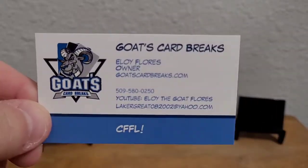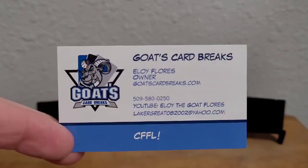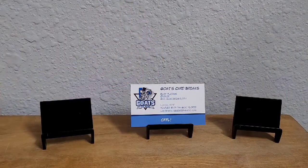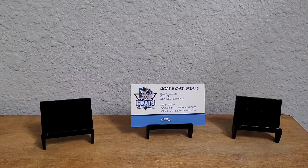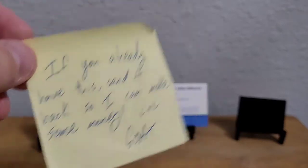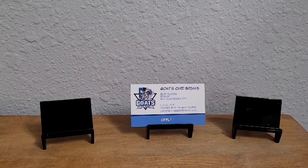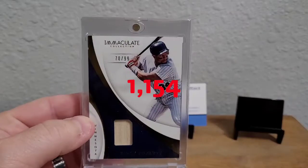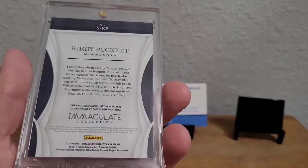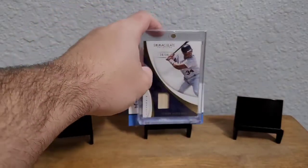Thank you Alloy for sending me another business card — I had been giving these out to homeless people and was about to run out. He sent me some supplies that I ordered, but he also sent an extra with a note: 'If you already have this, send it back so I can make some money, lol.' The card is pretty awesome — a 2017 Immaculate with a bat relic, numbered 70 out of 99. Really appreciate it, Alloy — it adds to my Kirby count.